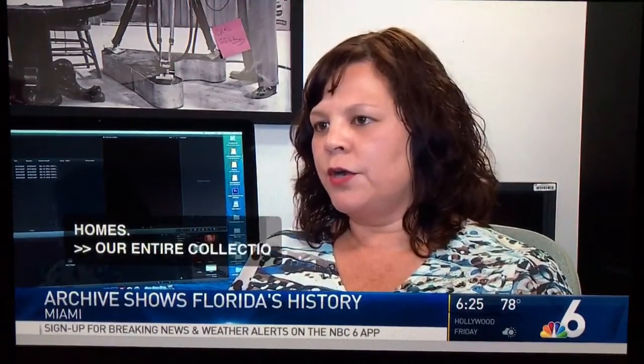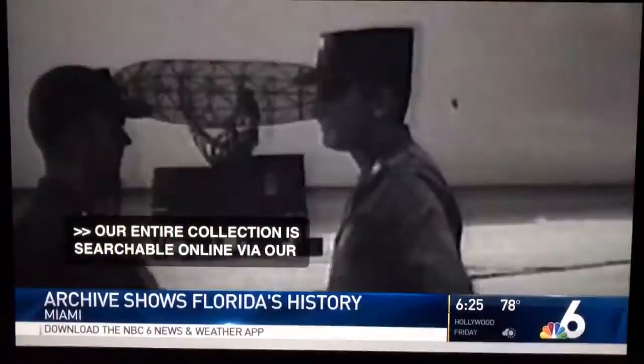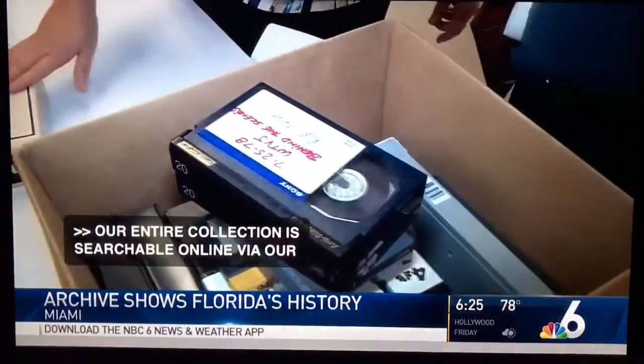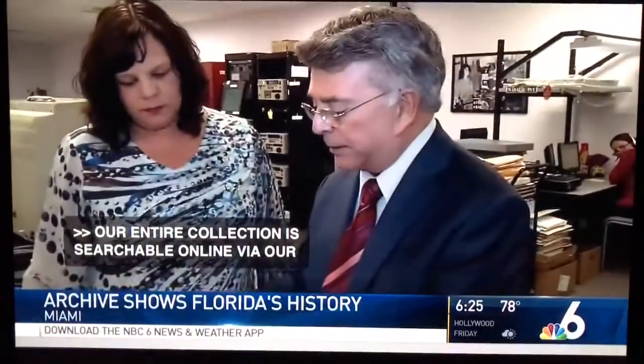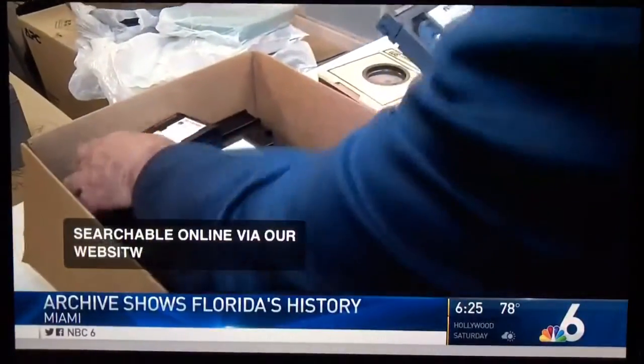Our entire collection is searchable online via our website, wolfsonarchives.org. Anything that we have that's digitized is streaming via our website. The archive's work never stops. Just as I donated some of my own personal videotapes and films, so can you — even your home movies. The best part? The Wolfson Archive will give you a digital copy of anything you donate for free.